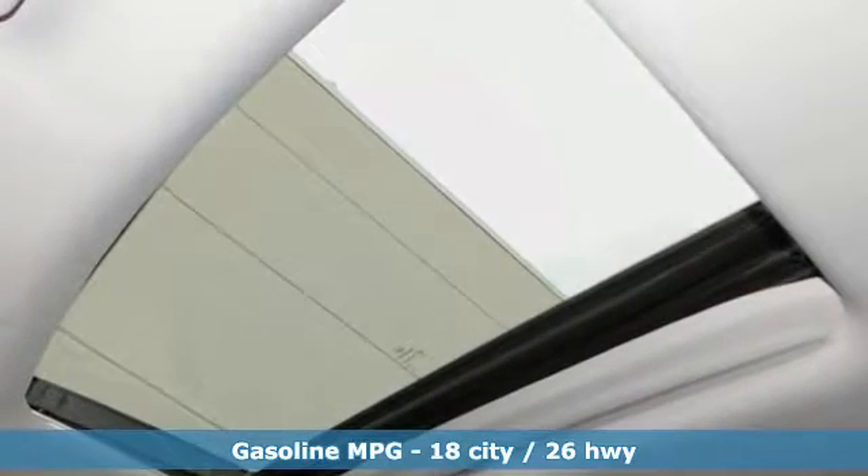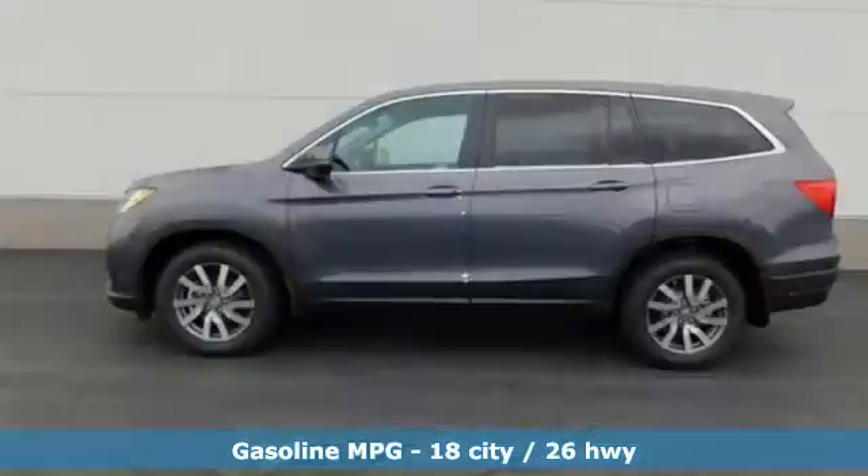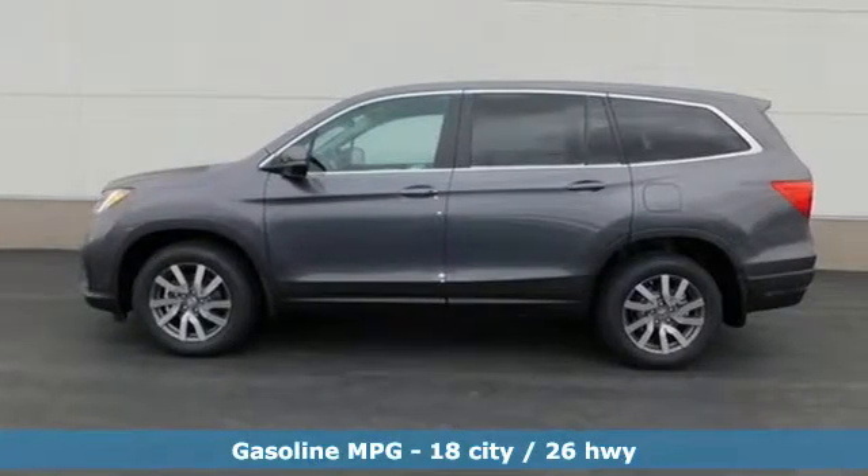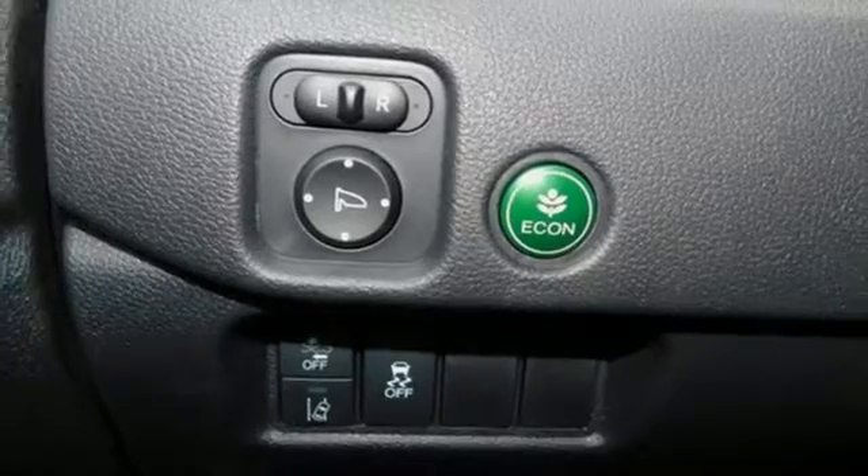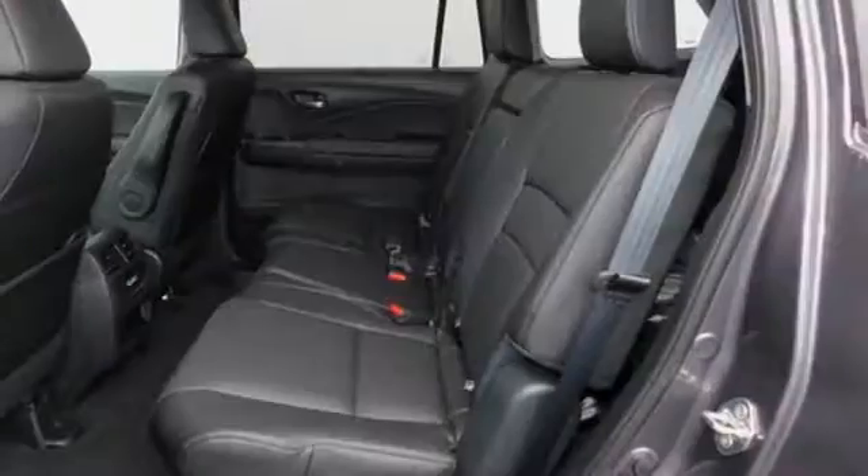It comes with great features you love: streaming audio, power heated mirrors, front heated leather bucket seats, configurable instrument gauges, doors and push button start proximity key.